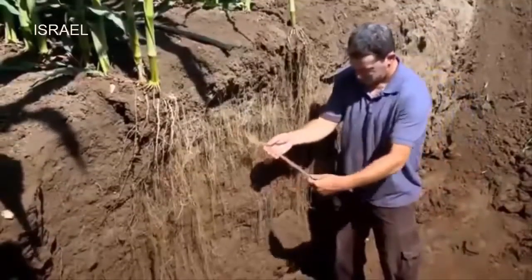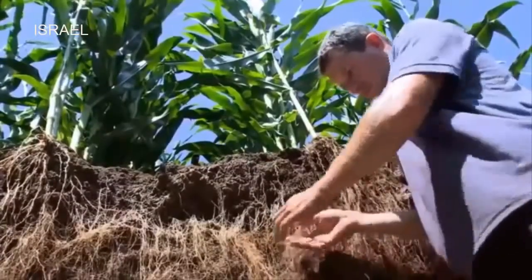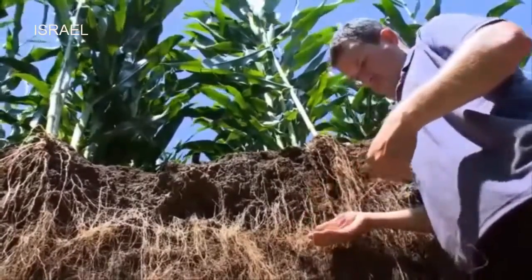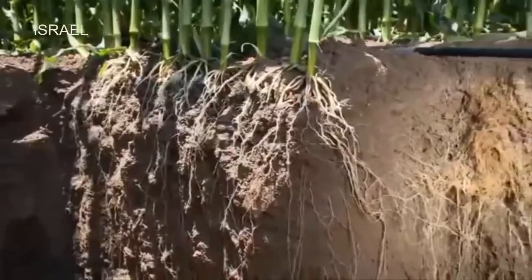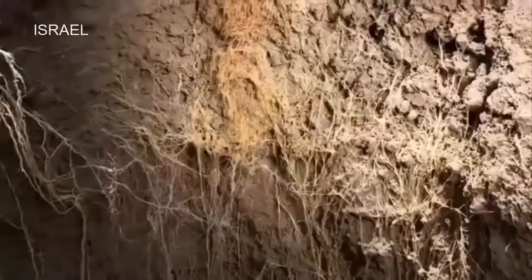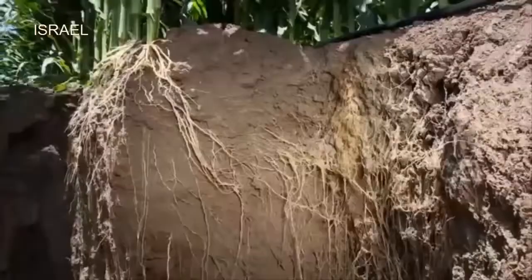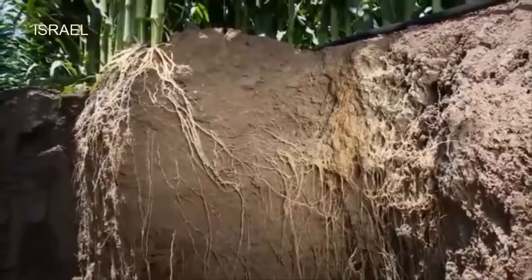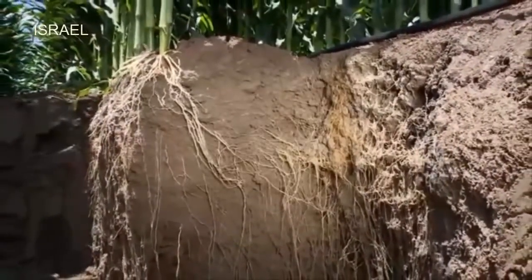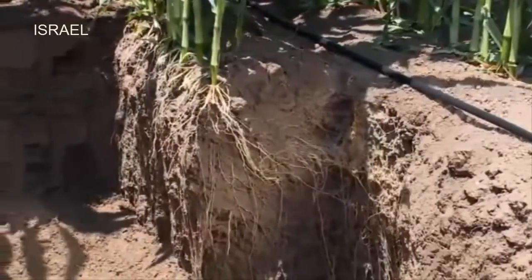When drip lines are installed above ground, water is released to the soil, allowing the roots to grow and establish a large feeding zone and strong anchorage that will support the plants in stormy days and keep them from lodging. Just under the dripper, we can clearly see a concentrated sponge of roots enjoying its proximity to the water source. The higher root density near the dripper allows the plant to rapidly absorb an increased amount of water at peak demand during the hottest hours of the day.